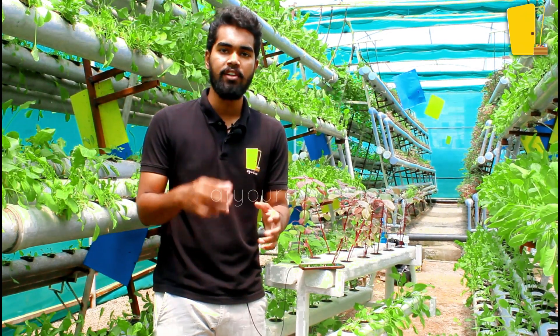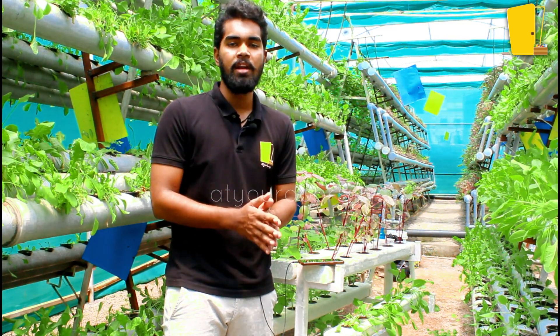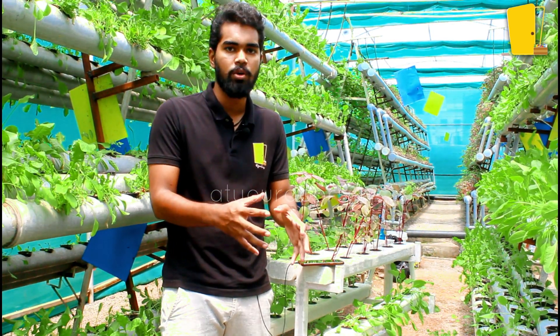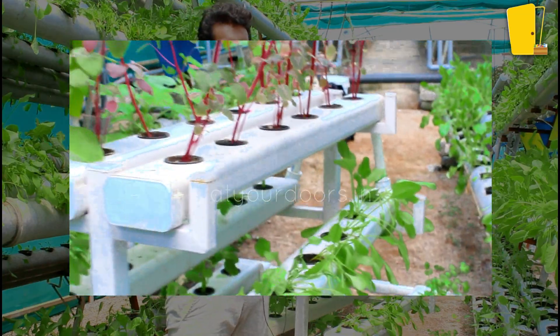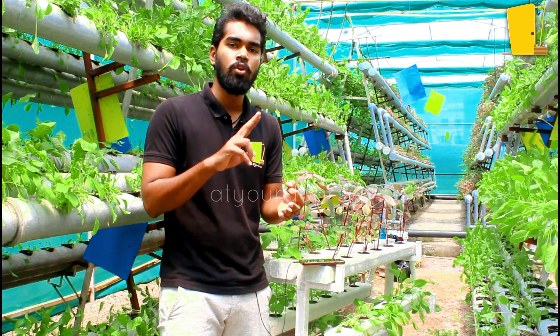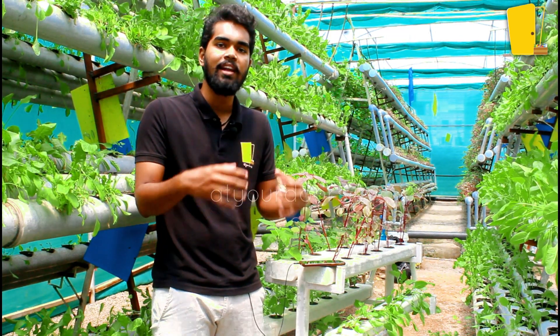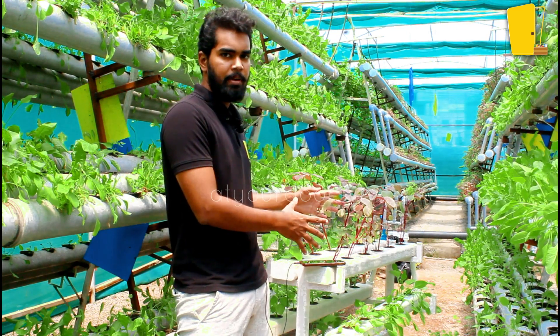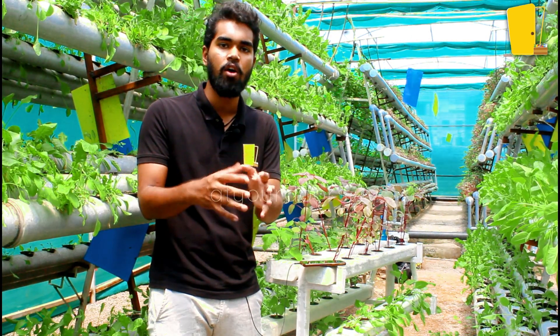The second thing we offer is portable hydroponic kits. These kits are designed for you and can be expanded over time. You can order from the store or take a step-by-step approach. People don't have to miss out on fresh produce. We place these kits on your balcony or in your interior space. There are four sizes available: 18, 28, 36, and 48 plant slots. Based on your family size, you can grow leafy vegetables at home.